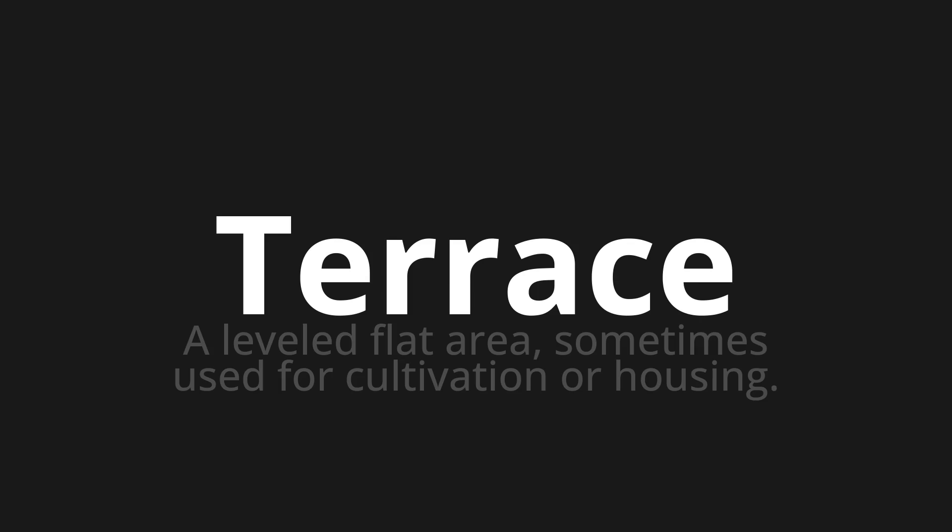Welcome to this pronunciation video. Today we will be focusing on a new word that you might find challenging or intriguing. So let's dive into today's word: terrace, which means a leveled flat area, sometimes used for cultivation or housing.